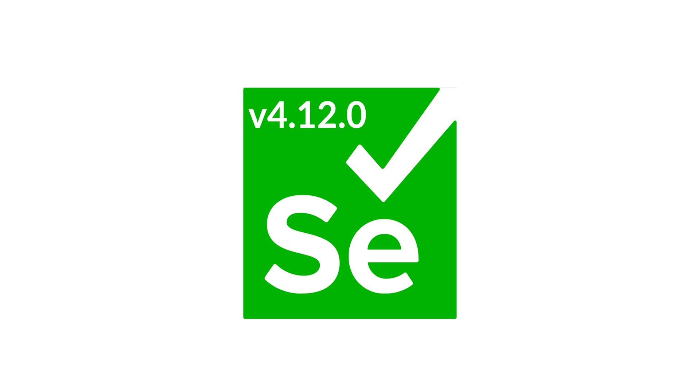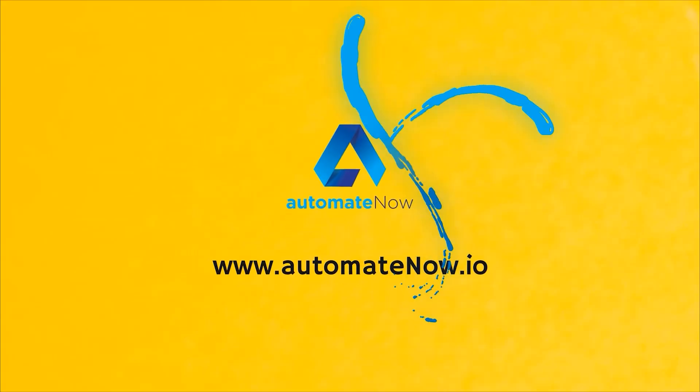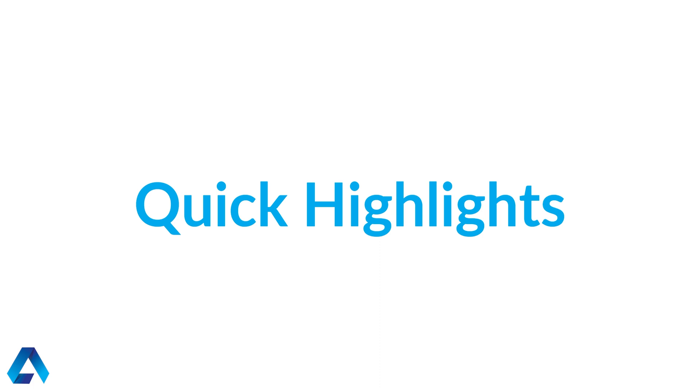It's early September 2023 and Selenium 4.12.0 is out. This video will show you a quick highlight of what to expect with the latest Selenium version.